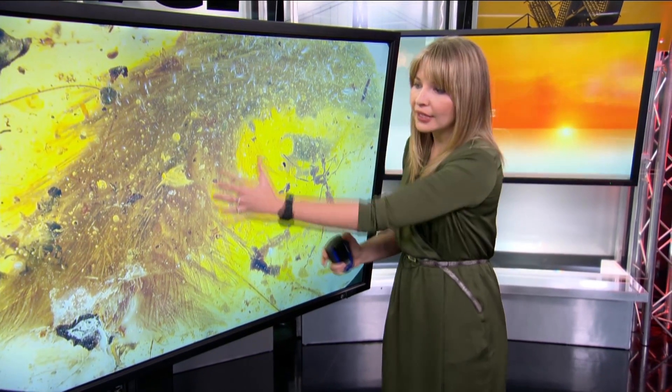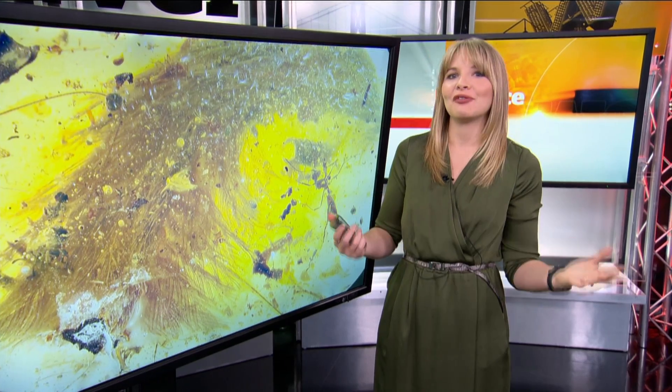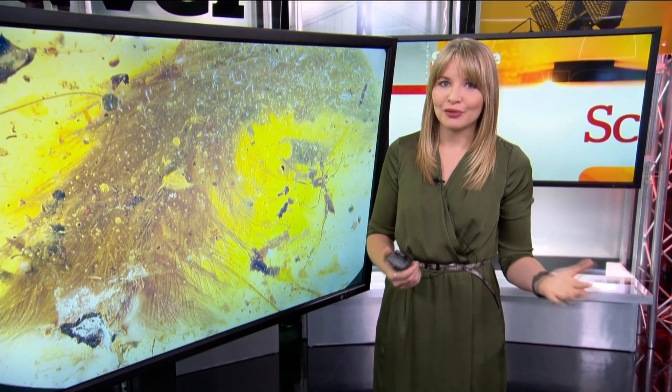As for any possibility that this dino could fly, the open, flexible structure of the feathers here is similar to modern ornamental feathers, rather than feathers that would provide flight.